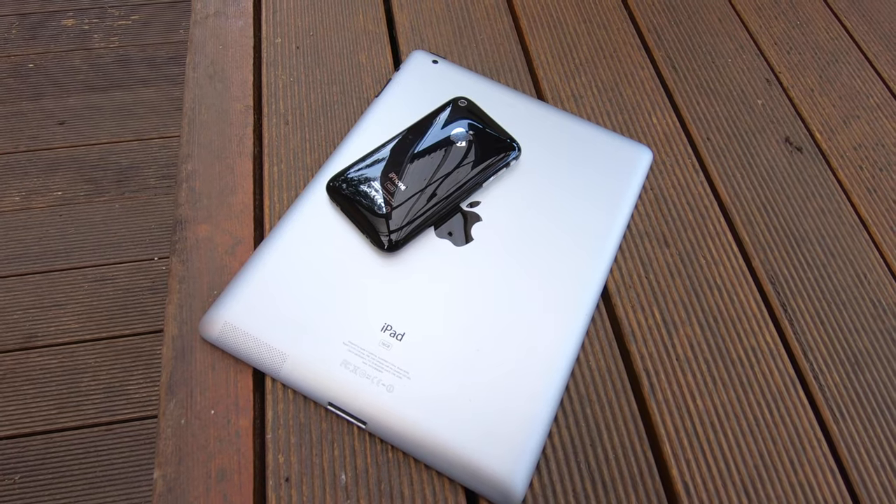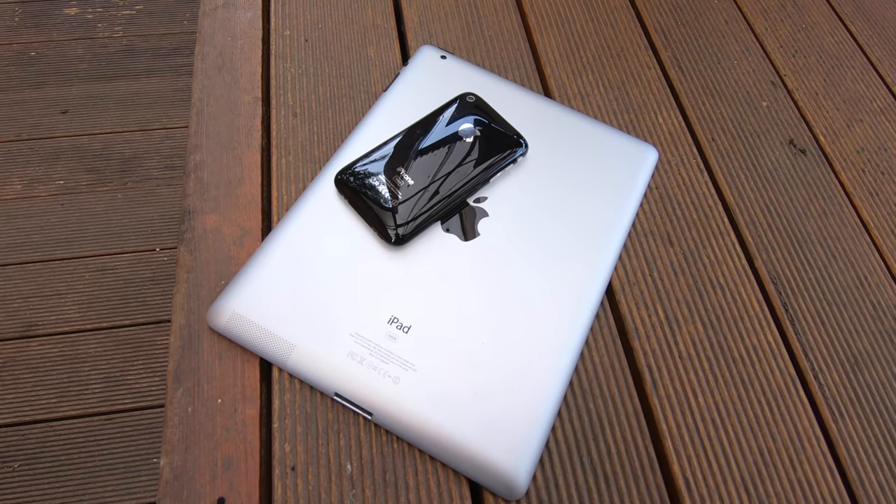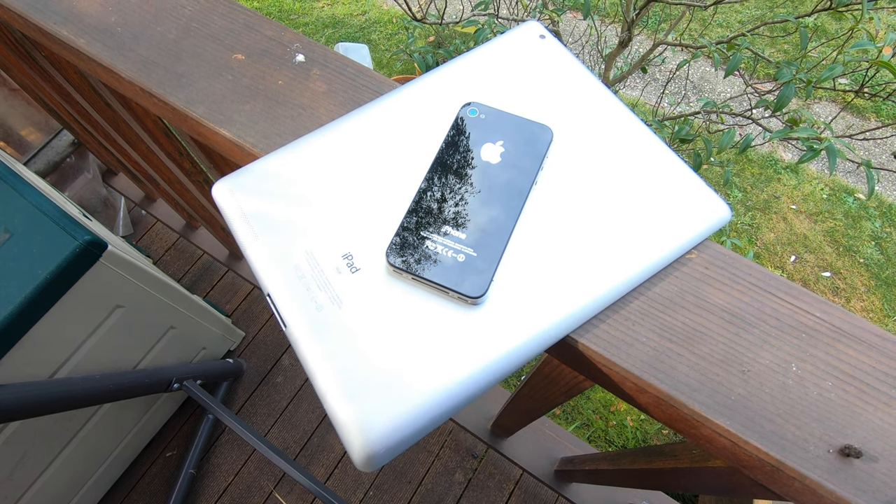I think the rear camera should have received the 3 megapixel sensor from the iPhone 3GS at the very least, or even better, the 5 megapixel camera from the iPhone 4. Then again, iPads aren't really meant for taking photos anyway — you not only look stupid doing so, but most people have smartphones on them at all times that they can use instead. And why would you carry your iPad around everywhere when you could just use your phone?